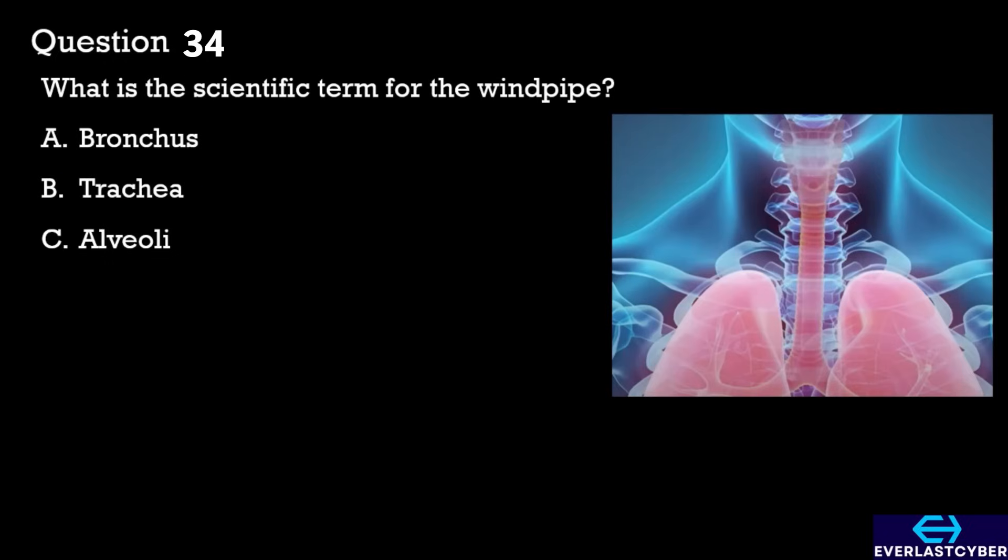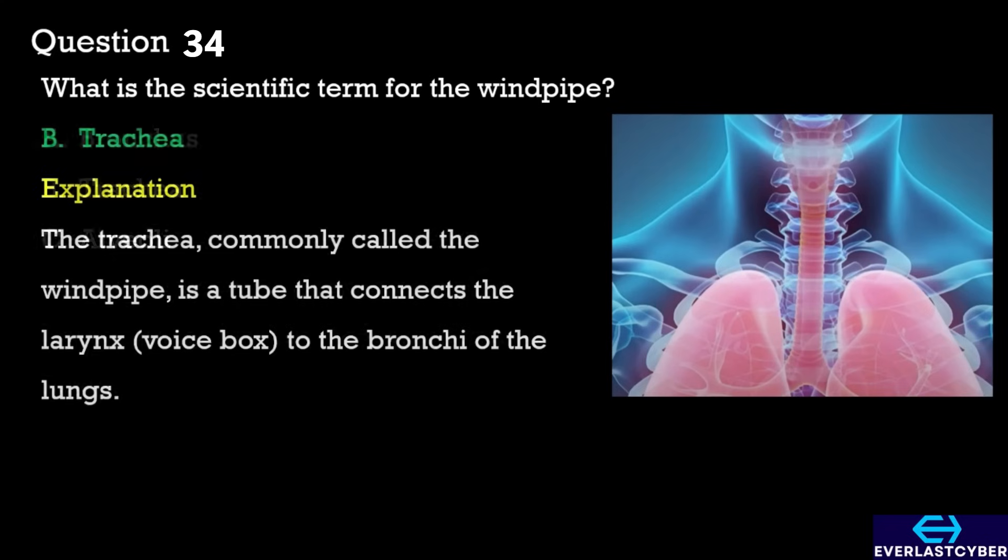Question 34. What is the scientific name for the windpipe? A. Bronchus. B. Trachea. C. Alveoli. The answer is B. Trachea.